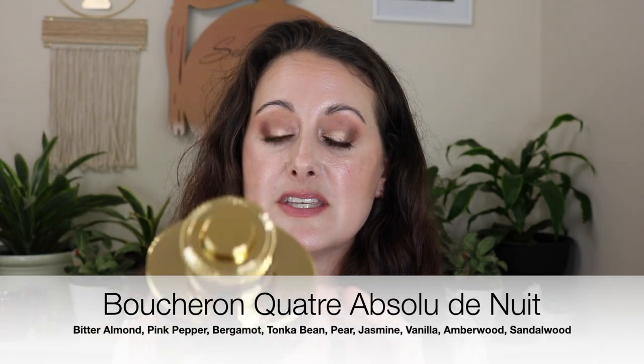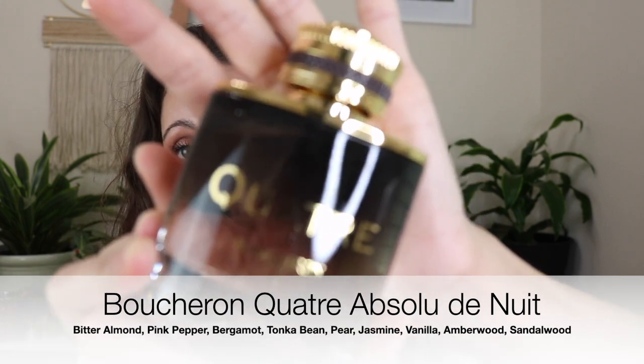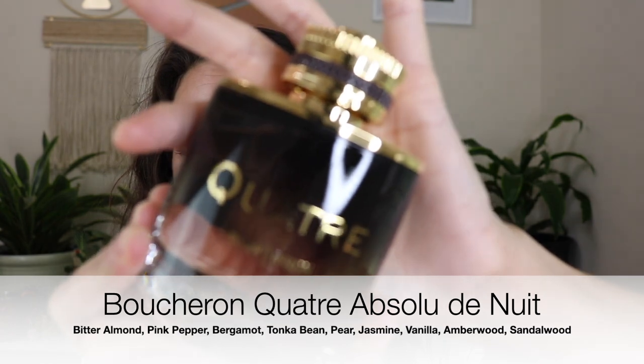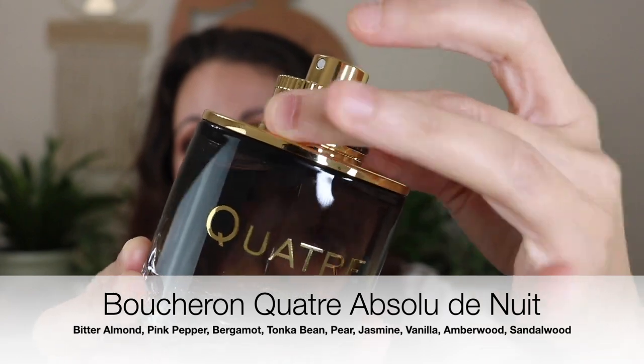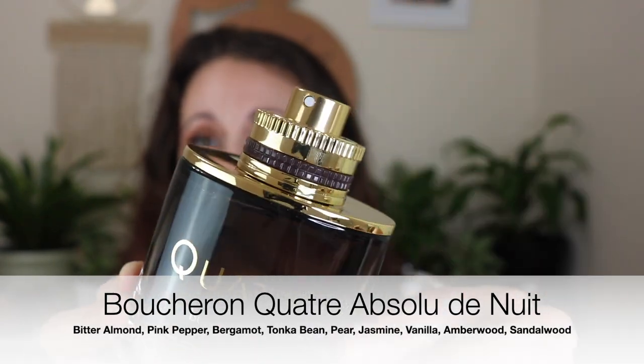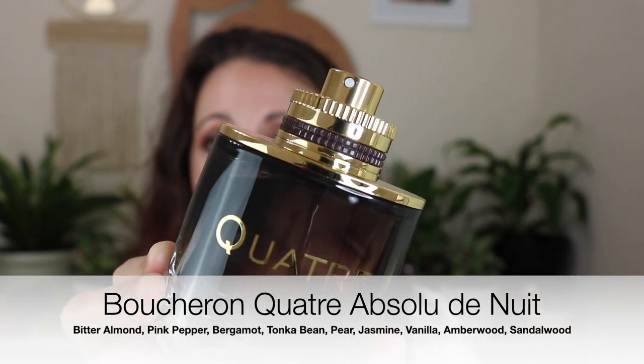These next two I don't know how I feel about yet — actually I think I really, really like this one I'm about to talk about. This is a Boucheron fragrance called Quatre Absolute de Nuit. It comes in a very interesting bottle. I love the way this smells on me — it's a gorgeous smell. This is a huge bottle, I think a 3.4 ounce, really big, very beautiful, heavy glass. The lid is interesting — you push it down and twist it to reveal the sprayer, and when you're done you just lift it back up. Really cool.